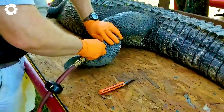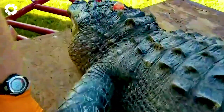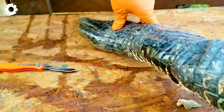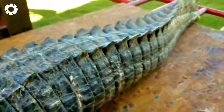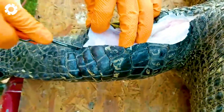Once crocodiles reach the required age and size, they are processed for export. The processing includes separating the skin and preparing the meat. Crocodile skin is the most valuable part, crafted into premium products like handbags, shoes, belts, and various other fashion items.